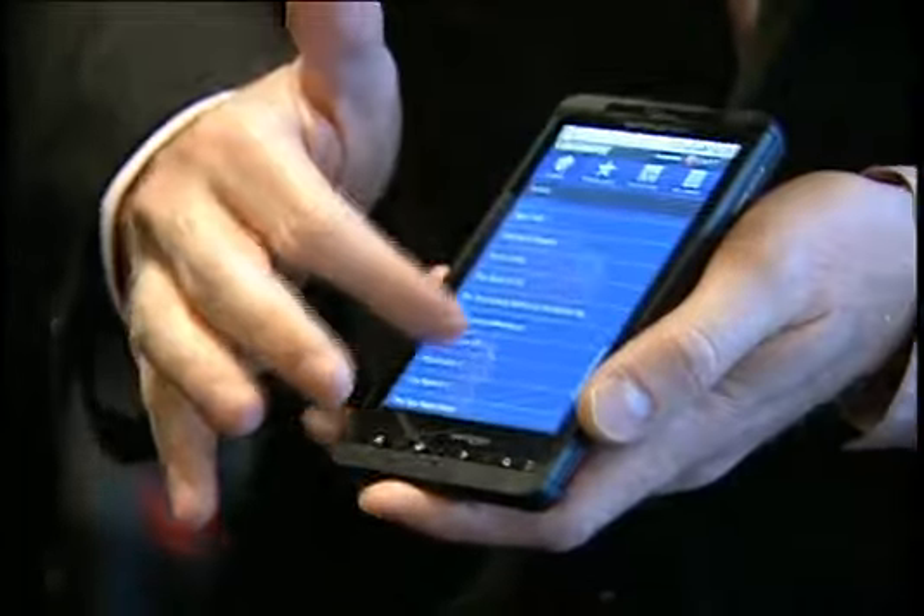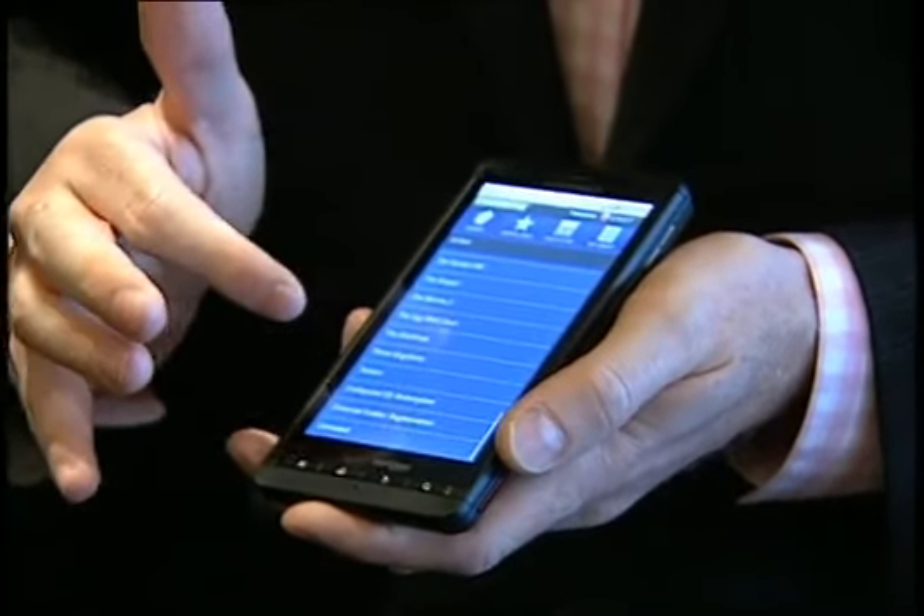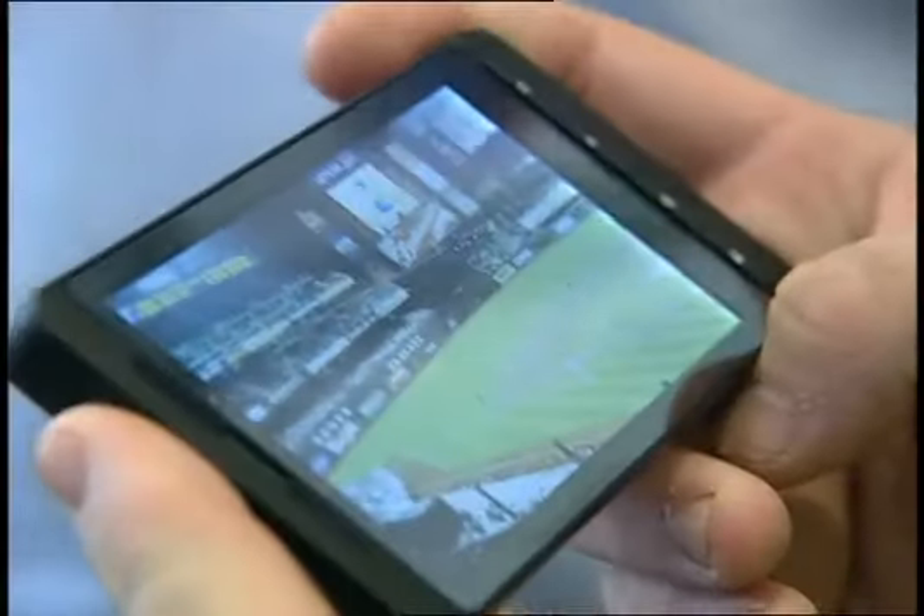We've taken some special time to bring more video content and video applications to the device. We've done a deal with Blockbuster, for example, and we'll have an app embedded on the device from which customers will be able to download many, many thousands of videos, television programming, and feature films. This is like a home theater in your pocket.